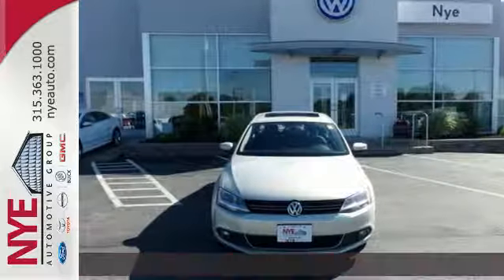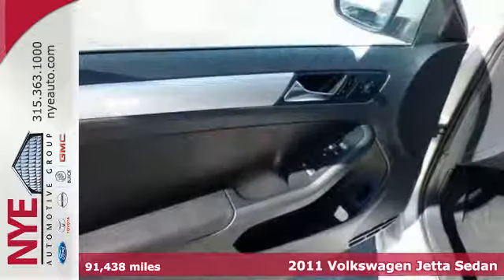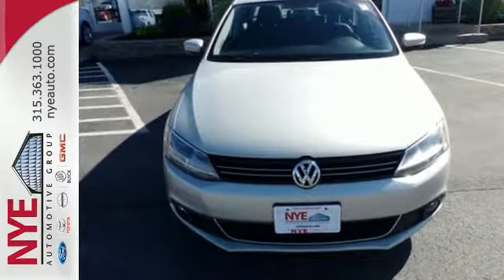It's a 2011 Volkswagen Jetta. Stylish and safe. It comes equipped with standard features like a tilt and telescopic steering wheel, air conditioning, driver and passenger whiplash protection, a tire pressure monitor, and a premium sound system with MP3 input.